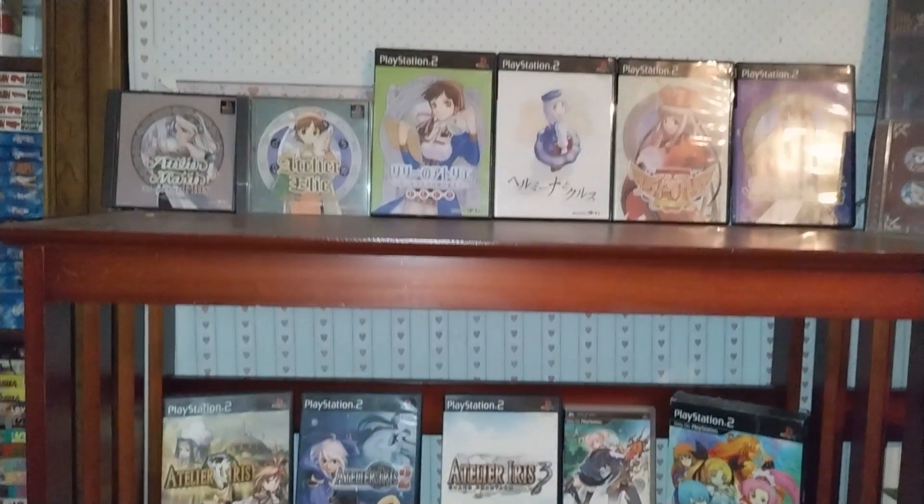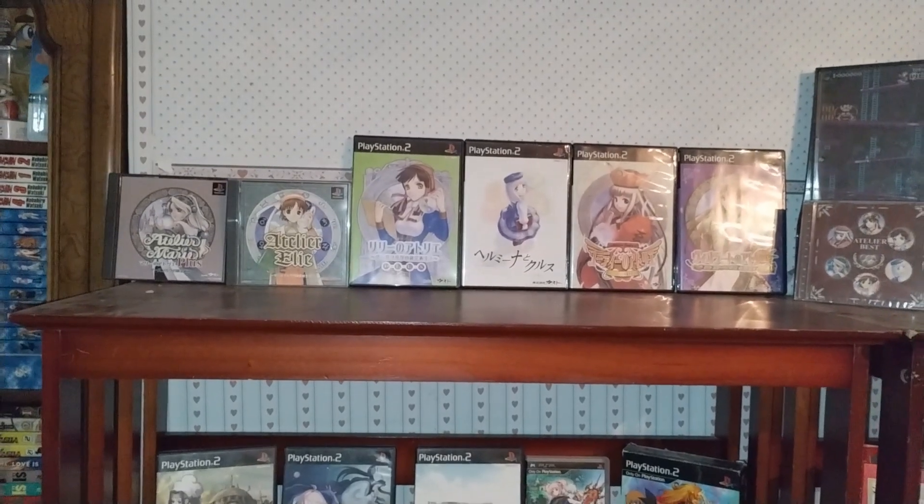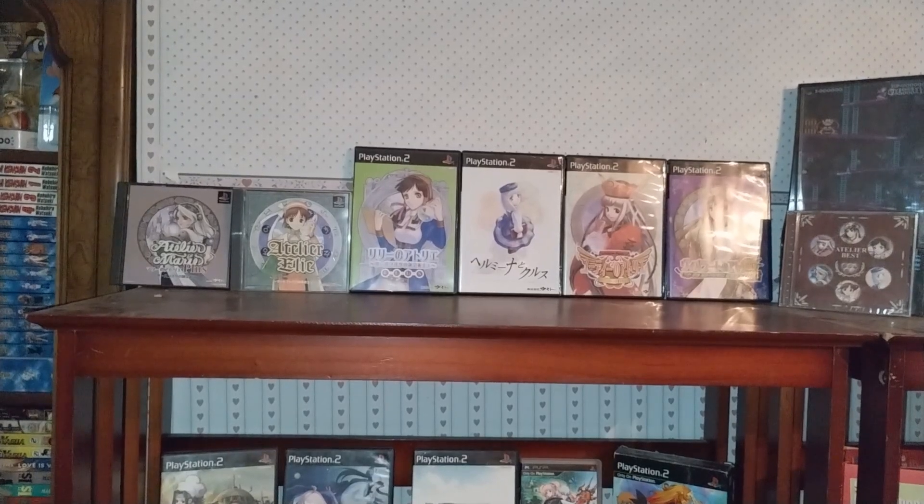But with that, in the comments tell me what are your experiences with the Atelier series. Have you played any of them? Are you hyped for any of them? Let me know — I'd love to read your comments. And with that, I'll leave you. Bye.